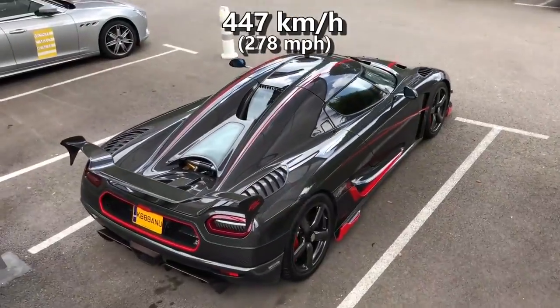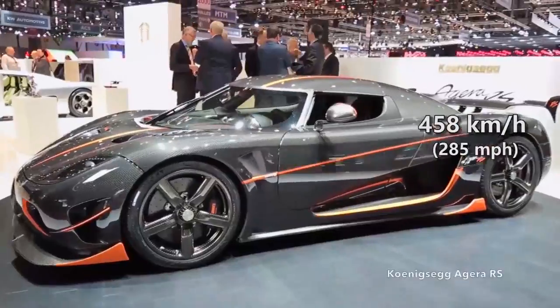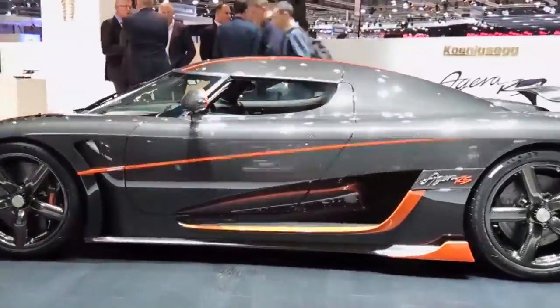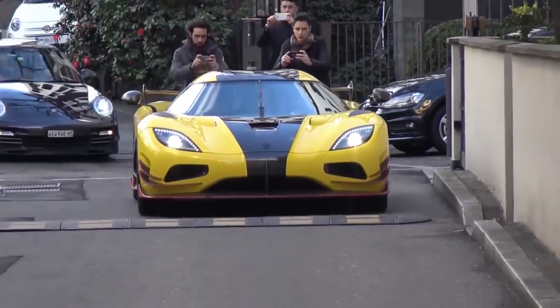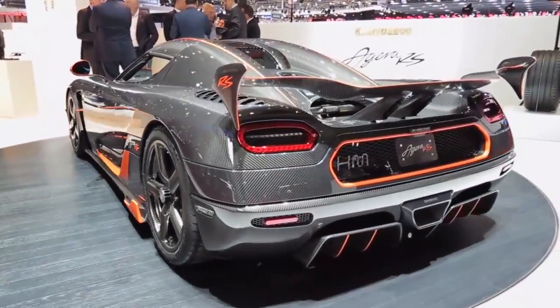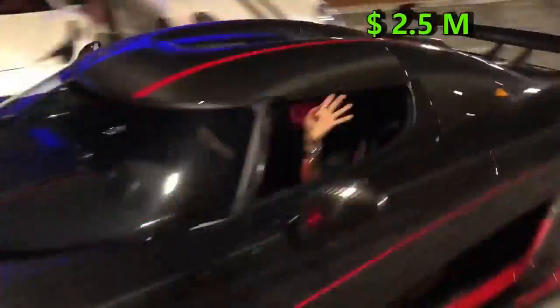On the downhill, wind-assisted run, the Agera actually did 458 kmph. The official record stands at 447 kmph, trumping the Bugatti Veyron Supersport's record finally in 2017. Thanks to its record-breaking stats, the Agera RS costs 2.5 million dollars.